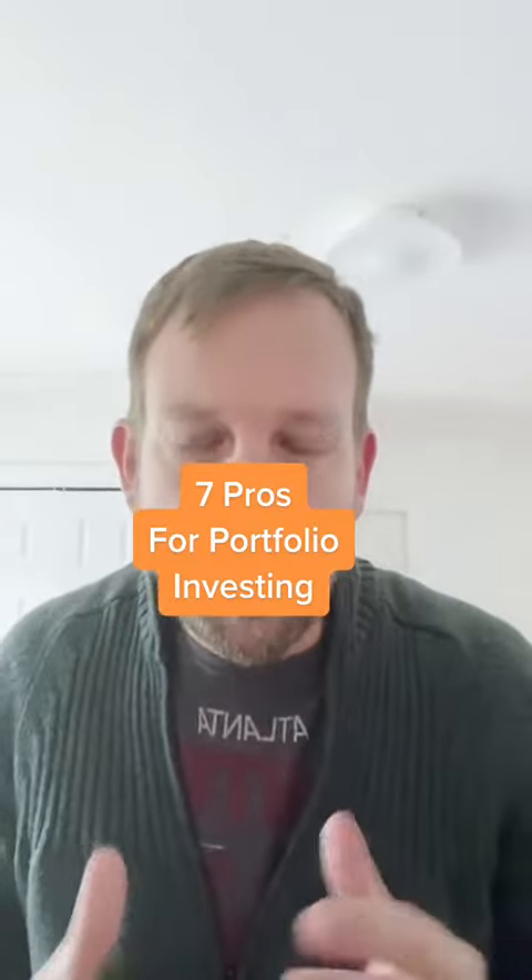Seven pros for portfolio investing. What this is, is you're buying more than one property — a bundle. A bundle of single family, a bundle of small multifamily. It's called portfolio investing. These are seven pros right here.